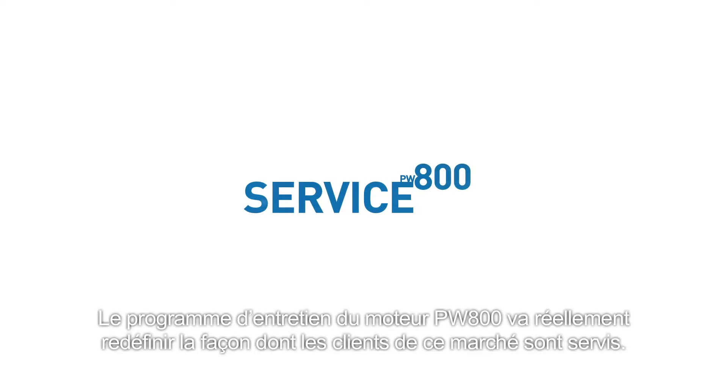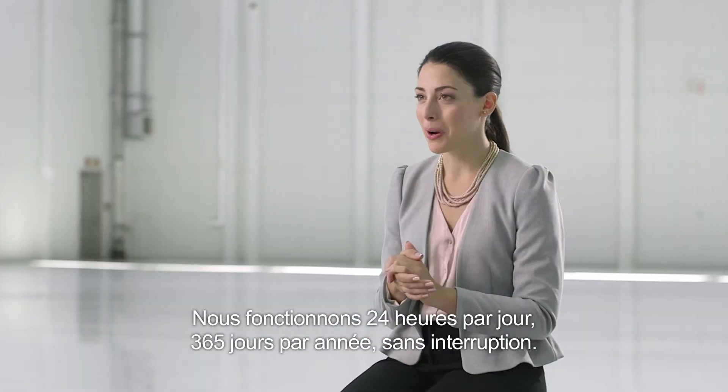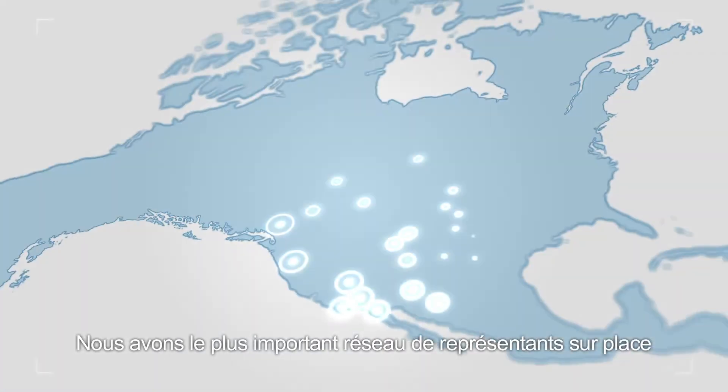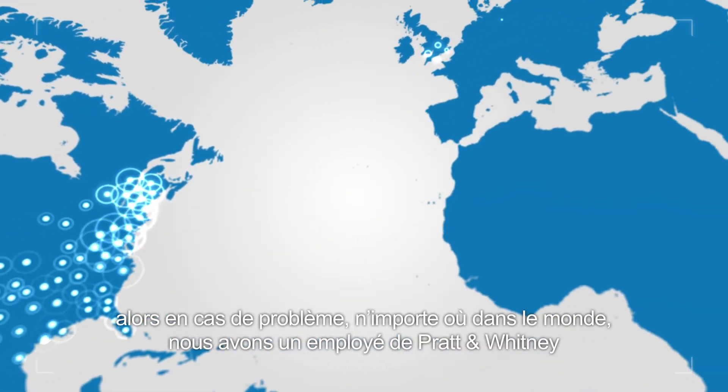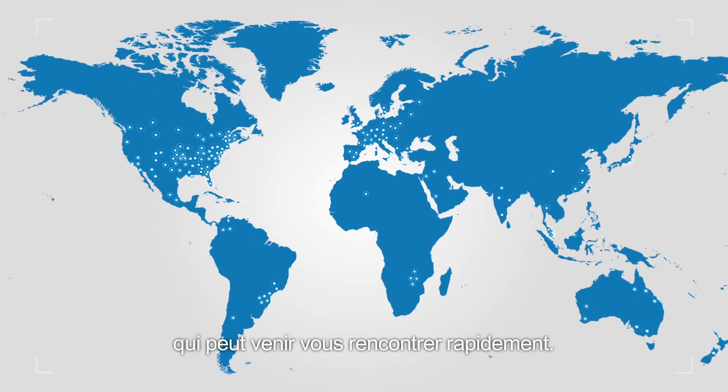The PW800 service program is really going to redefine how customers in this market are served. We run 365, 24-7 — we are non-stop. We have the largest field rep network, so if there's an issue anywhere in the world, there's most likely a Pratt & Whitney employee who can come and see you right away.